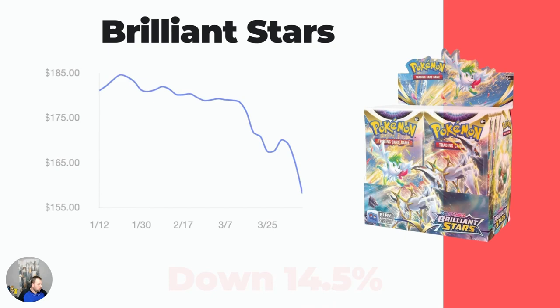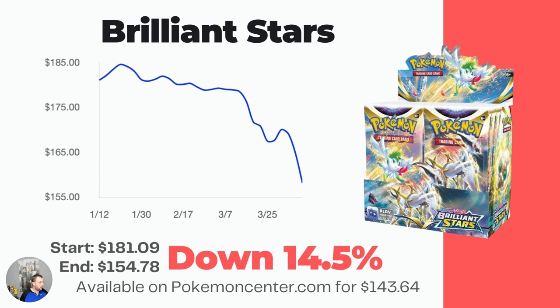Brilliant Stars is the one that is down, because I don't know why it was so high in the first place. You could buy this booster box all over the place — especially on Pokemon Center for MSRP of $143.64 — but the market price had it at like $180, which just made no sense. This was a little bit expected in my opinion because these are still available and the market price was just too high. So this one is down 14.5%, sitting now at $154.78, which is still above the MSRP you can get it at on Pokemon Center. I think it'll come down a little bit more while they're still available.